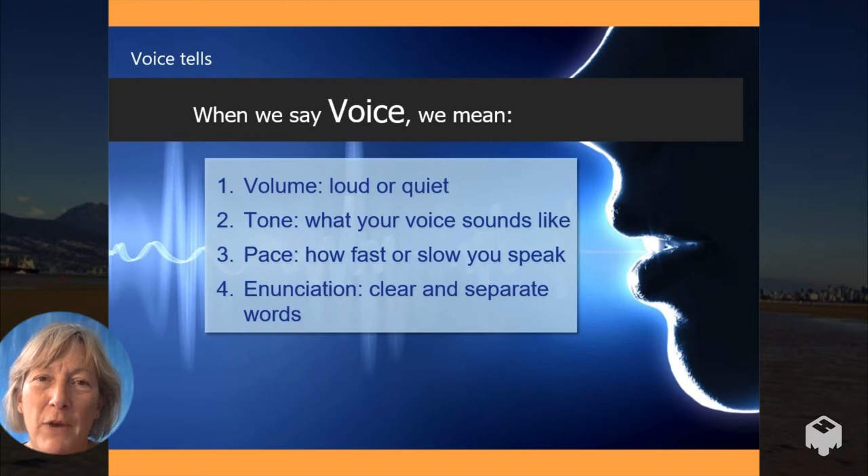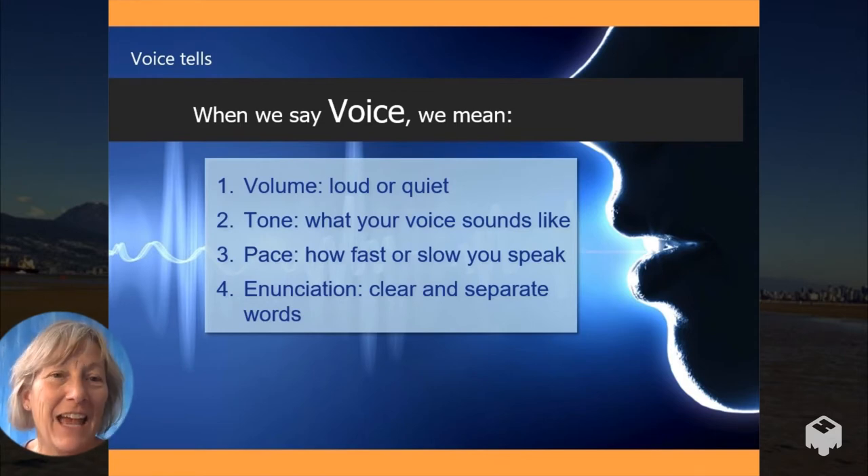So a quick preview — when I'm talking about voice, I'm talking about volume, tone, pace, and enunciation. Let's take a look at each of those.